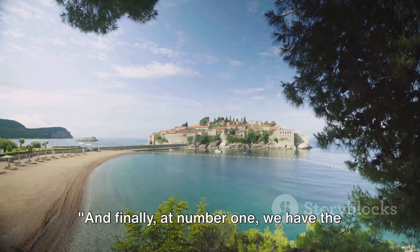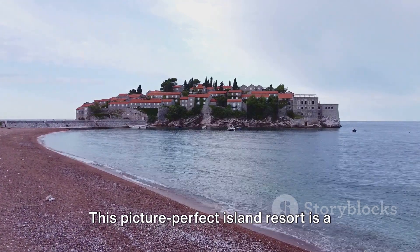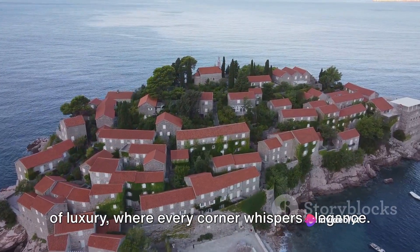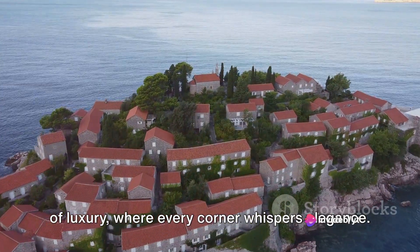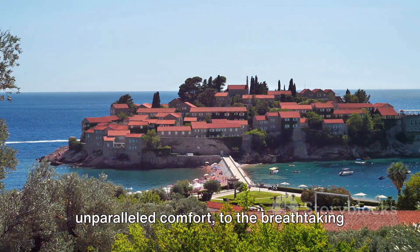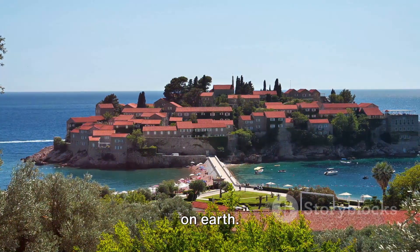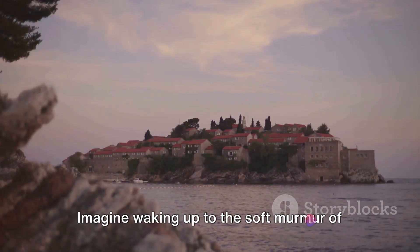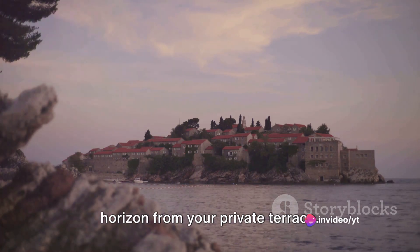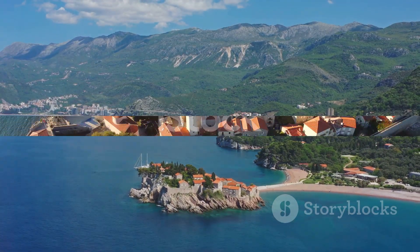And finally at number 1, we have the iconic Sveti Stefan. This picture-perfect island resort is a sight to behold. It's not just an island but a playground of luxury, where every corner whispers elegance. From the lavish sweets that offer unparalleled comfort, to the breathtaking views of the Adriatic Sea, it's a paradise on earth. Imagine waking up to the soft murmur of the sea, or watching the sun dip below the horizon from your private terrace. Sveti Stefan, the jewel of Montenegro.